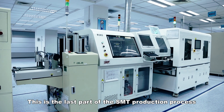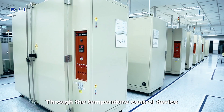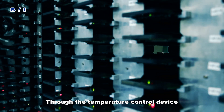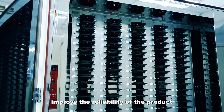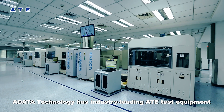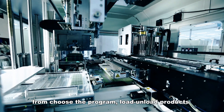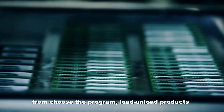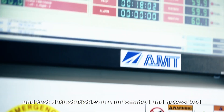Before the products are quality tested, a high temperature aging test improves the reliability of the product. A-Data Technology has industry-leading ATE test equipment. The program load, unload, products, and test data statistics are automated and networked.